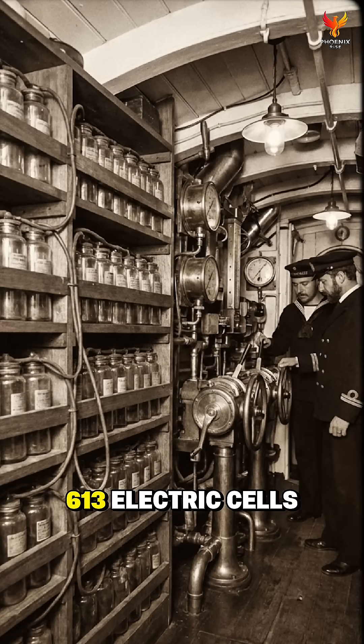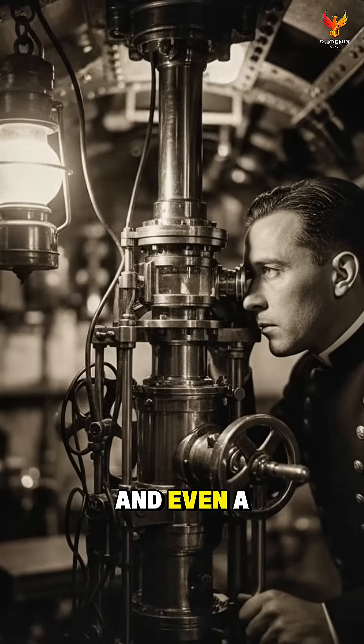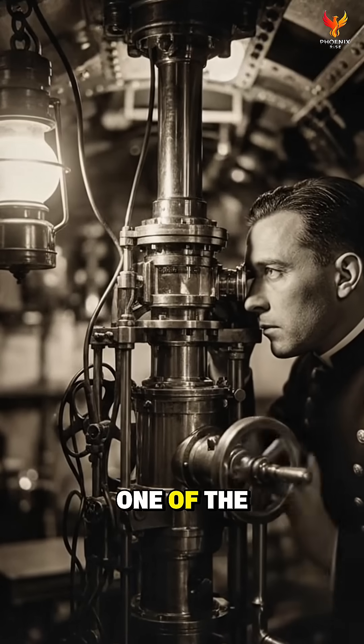It ran on 613 electric cells, had automatic depth regulation, and even a periscope system — one of the first ever built.